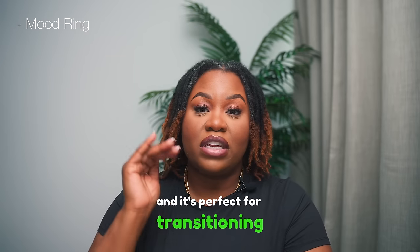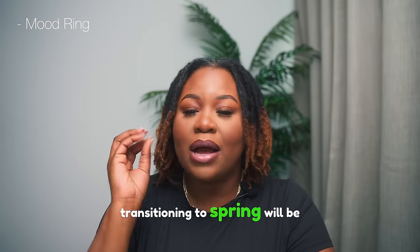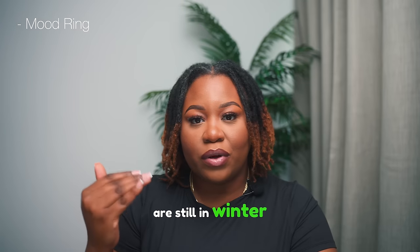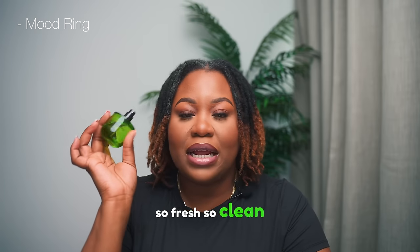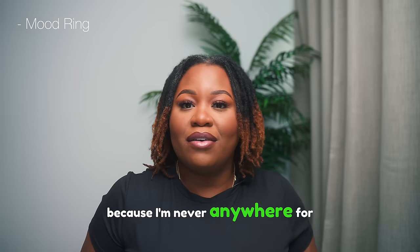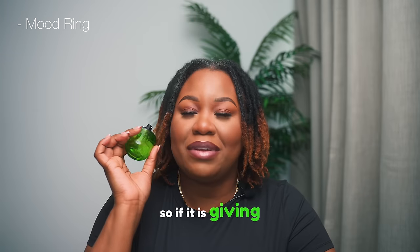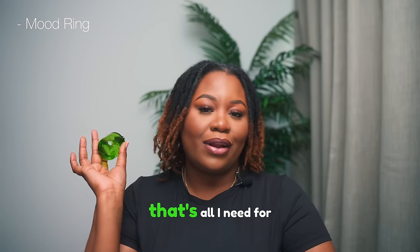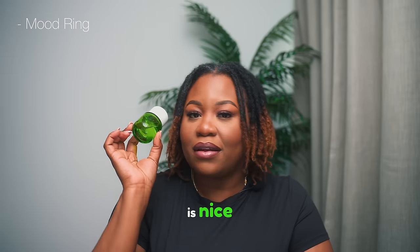It's perfect for transitioning into summer. Don't worry — my video for winter fragrances transitioning to spring will be coming out soon. For spring, this one is 10 out of 10. So fresh, so clean, and it gives me a good seven hours on skin. Even at the seven-hour mark I'm still getting compliments because the sillage is amazing. It makes me feel super happy, vibrant, and fresh. Perfect for springtime.